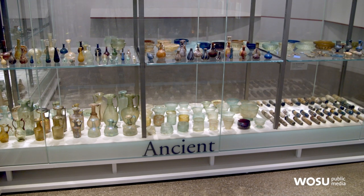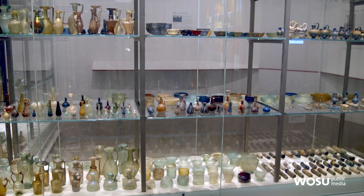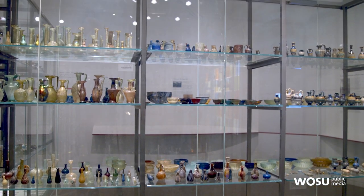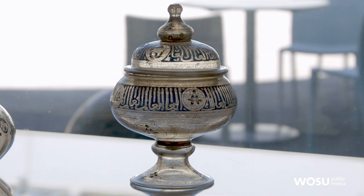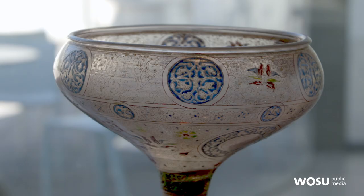It wasn't until somewhere between 50 BC and 50 AD that somebody along the Levantine Coast developed what we know today as glassblowing. That really revolutionized glassmaking because now you can make things that were much larger, a variety of shapes and sizes, and you could use molds to make things that were consistently shaped as well.